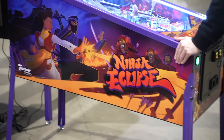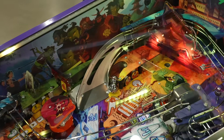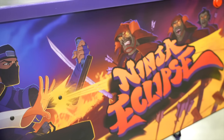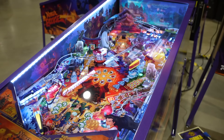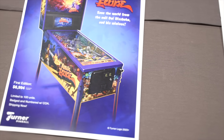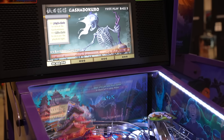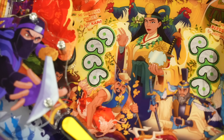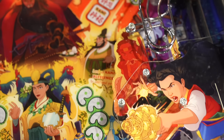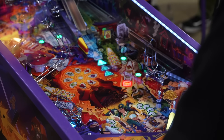Turner Pinball is here showing their final production release for Ninja Eclipse. This has gone through a couple of variations — I've seen pretty much every iteration, from the original Expo debut to Texas Pinball Fest. It looks nice, it plays nice. The theme is going to be hit or miss for a lot of people, but as far as the coating, light work, and pricing — it's $6,999 — that's basically a Stern Pro. You do get powder-coated armor and a couple of other things, but comparing a non-recognizable IP boutique manufacturer against the world's biggest pinball manufacturer at the same price point is a tough sell. Either way, I love to see more people creating pinball.